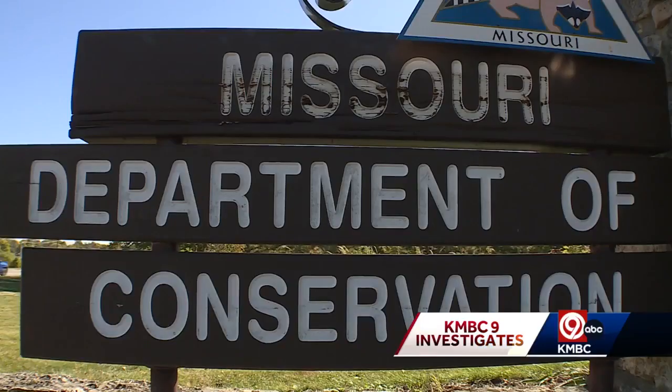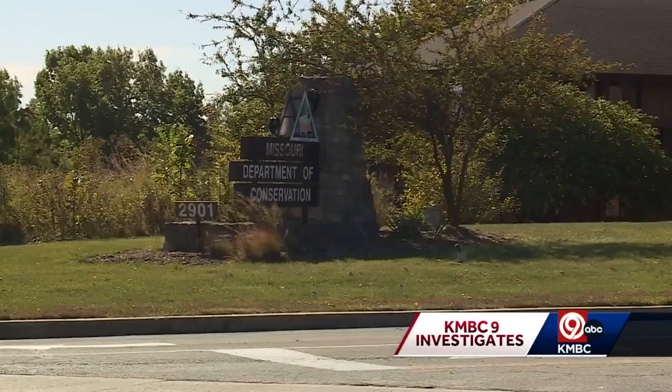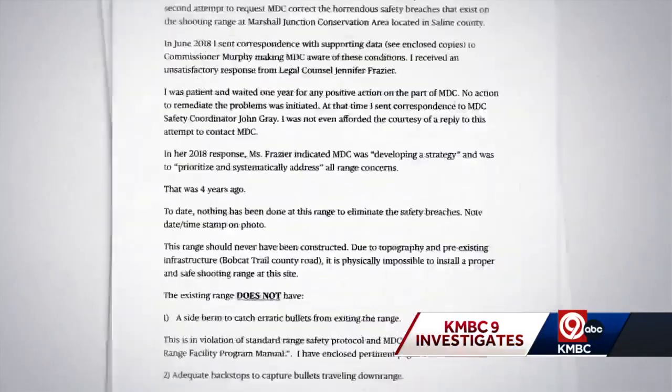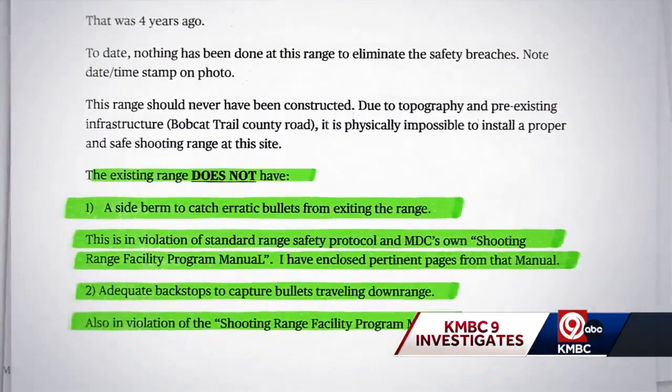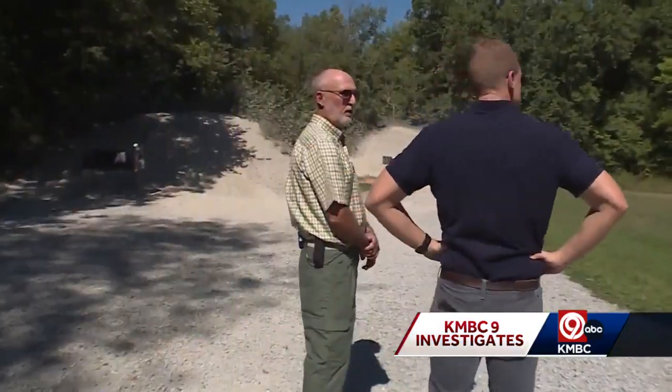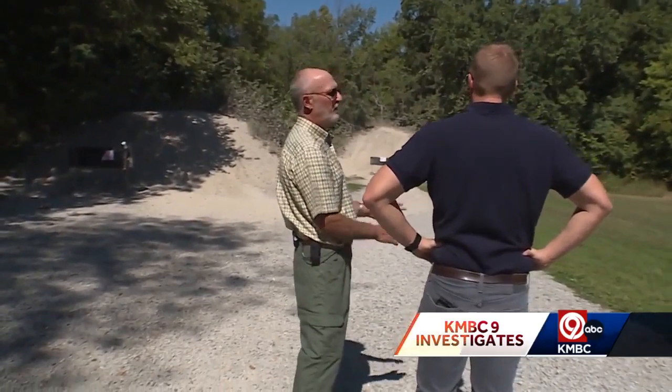Cooper says he tried to raise safety concerns internally during his nearly four-decade career with the Conservation Department. He's found documentation of 22 of at least 39 unstaffed shooting ranges across the state with a lack of sideburns. The big issue is safety. Now he's retired, and he's speaking up.